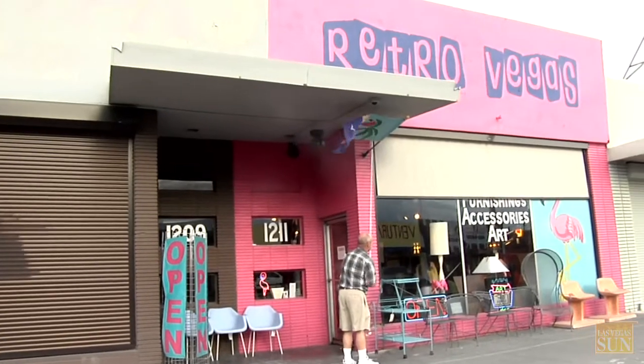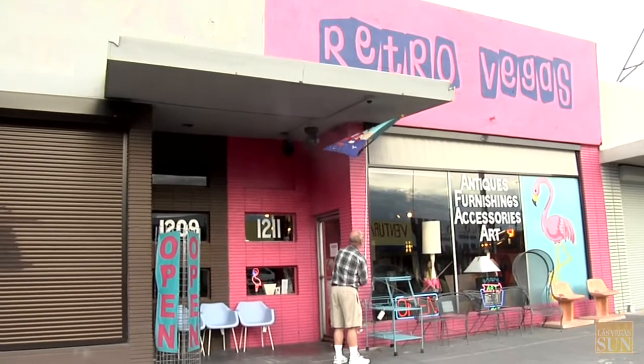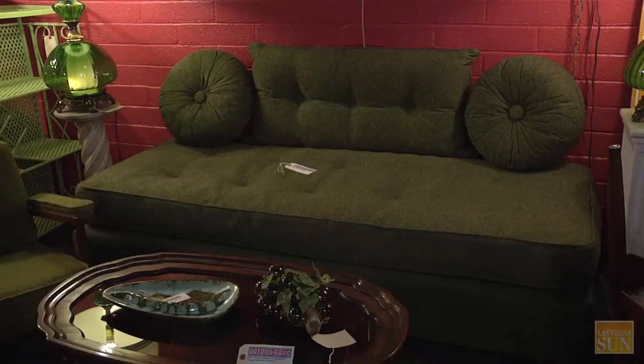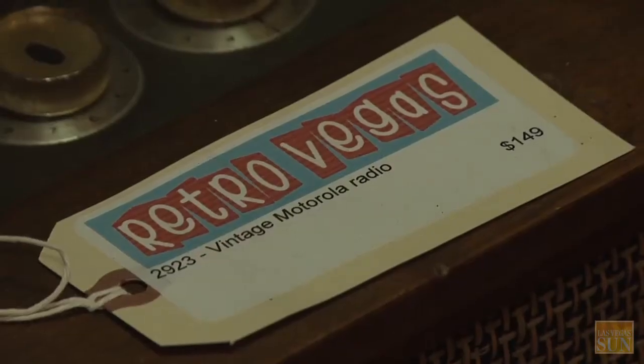We opened in June of 2008. We decided we wanted to be in the Arts District. Both of us have always been into the mid-century happenings anyway, but when we choose something as being worthy and bring it into the store — where in its original setting nobody could see it — once it's brought in here they can see it and go, wow!